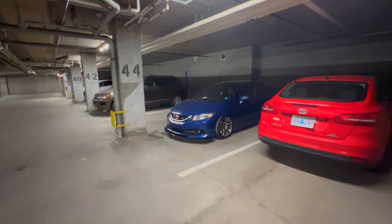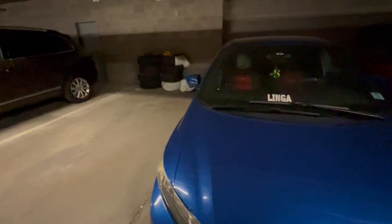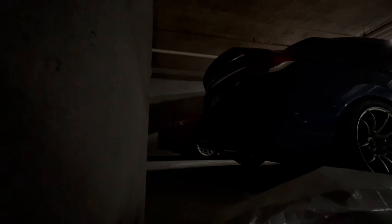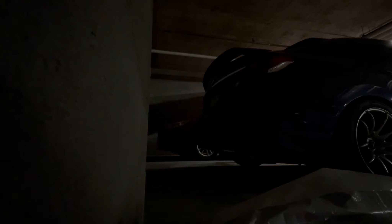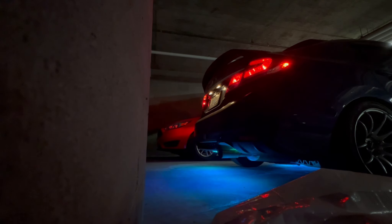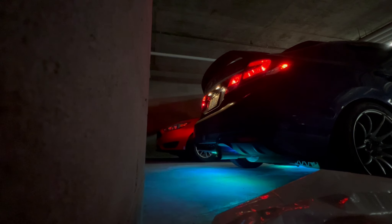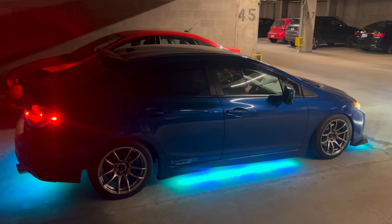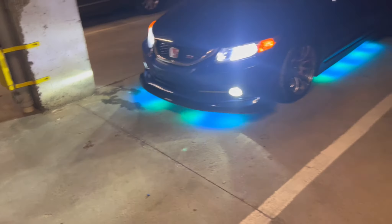First drive in three days. It's been a while so I'm gonna do a cold start, as I've been posting the exhaust sound. So this is how she looks, with the downpipe.